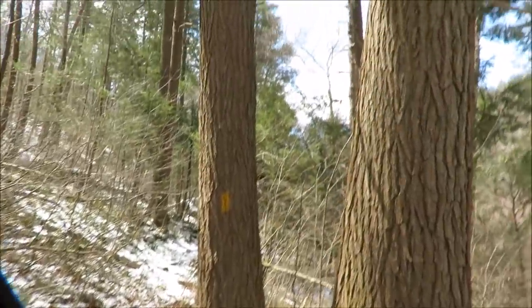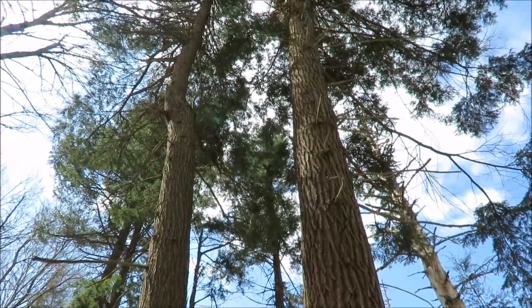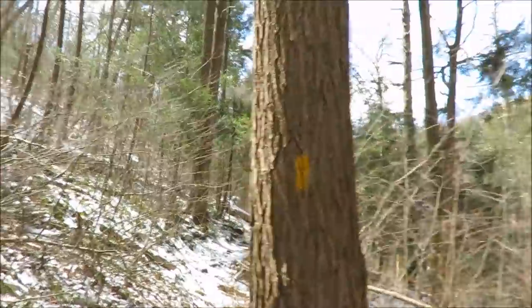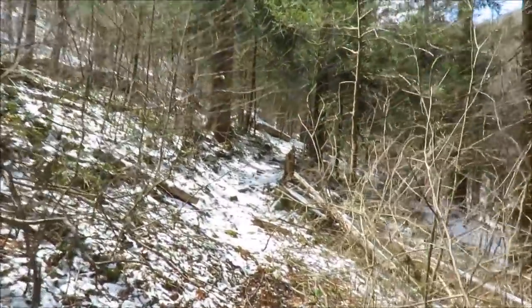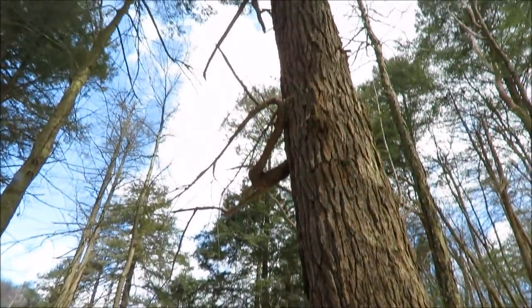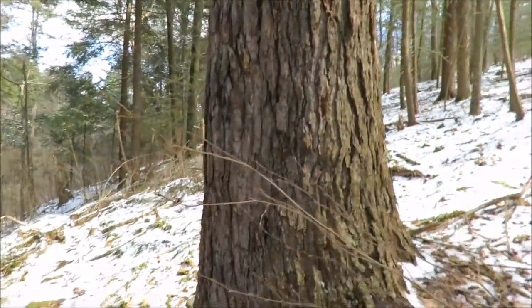There are still some giants out here that are still alive, for how long I don't know. This is probably the biggest one I've seen so far today, and it's still alive. Let me get up next to it. It's a decent-sized tree — I know it doesn't compare to trees on the west coast, but that's a decent-sized tree for Pennsylvania.